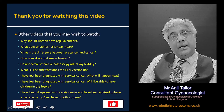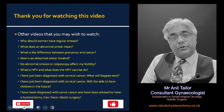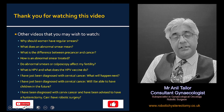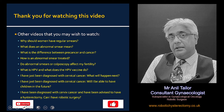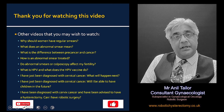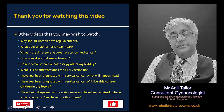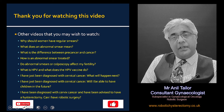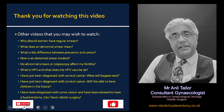That is all I want to say about colposcopy in this video. There are other similar videos on the topic — please search them out. If you like these videos then please consider subscribing or clicking the like button. Thank you. Until next time, stay safe.